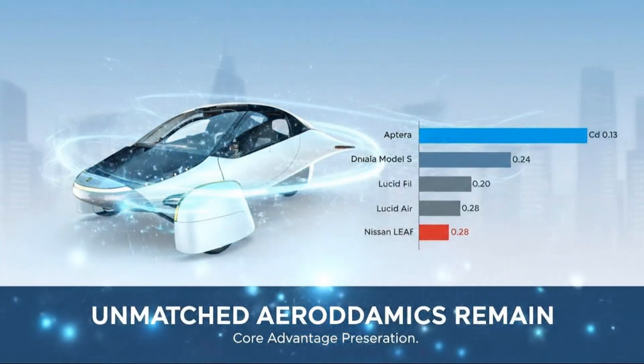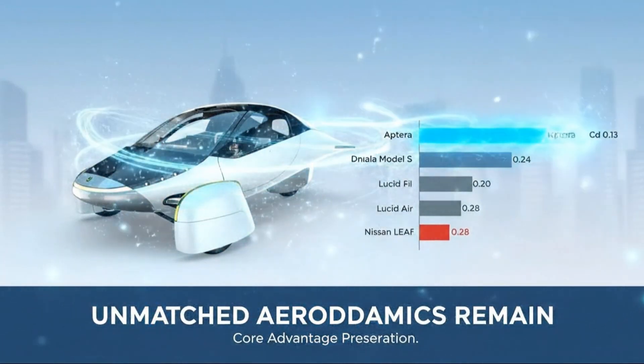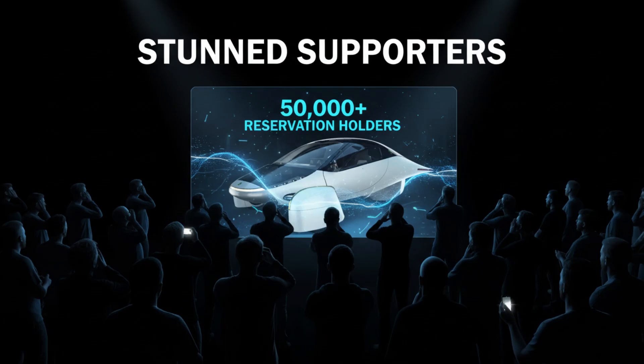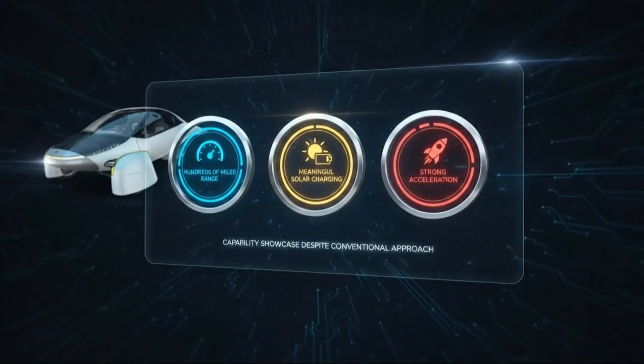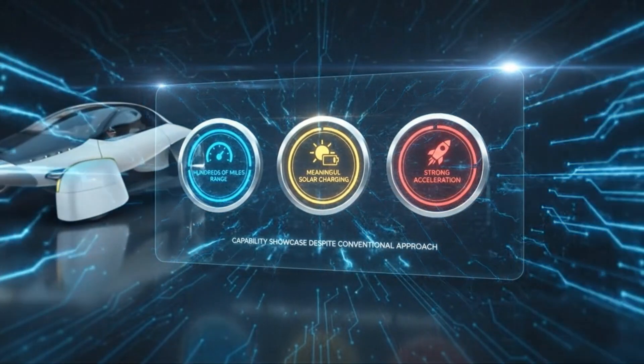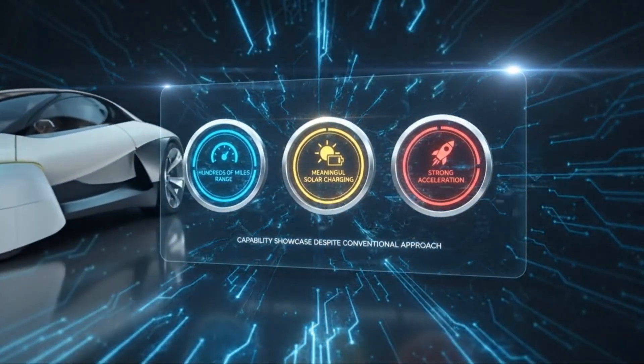Aptera stunned its most loyal supporters with an announcement almost no one saw coming. More than 50,000 reservation holders had been following every update, every prototype reveal, every engineering promise, and suddenly the company revealed it was walking away from one of the most radical ideas in modern electric vehicle design.